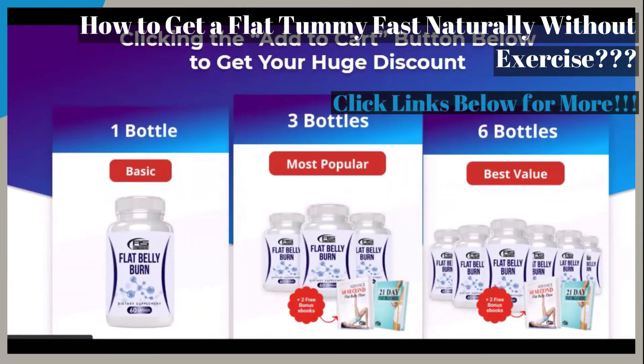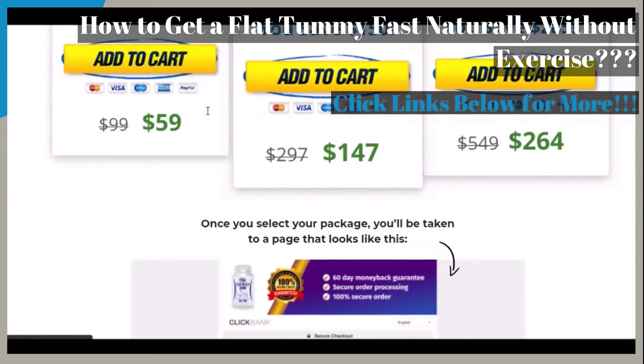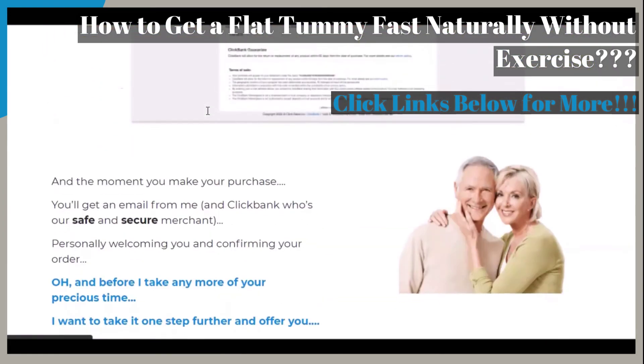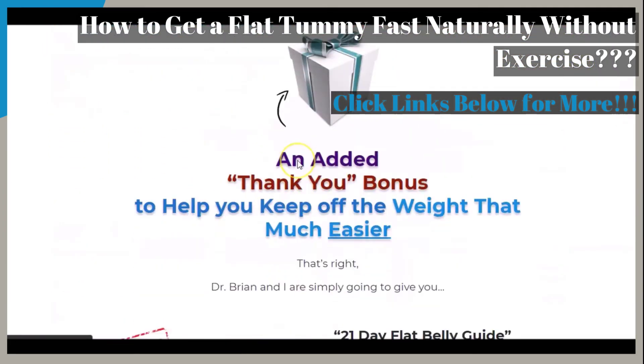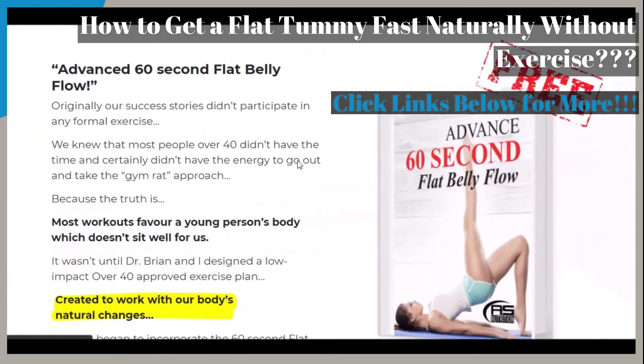The last point we want to cover is that this featured supplement is said to give you the ability to take control of your life now. Remember the 60-day money-back guarantee that is said to be included with this product. Just click on the links provided below in the video description to see more information for yourself.